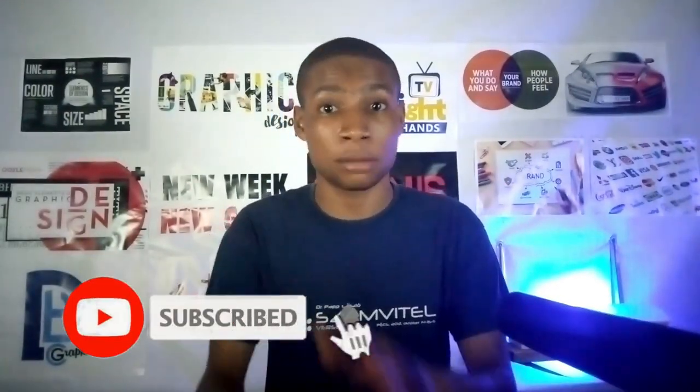I'm Dennis. Welcome to another video. If this is your first time here, I help graphic designers find success in their careers. So kindly subscribe so you won't miss any video.